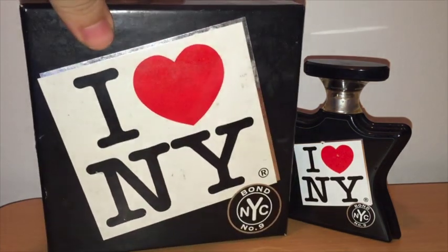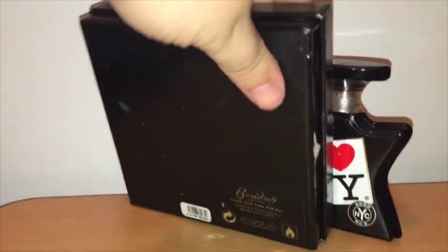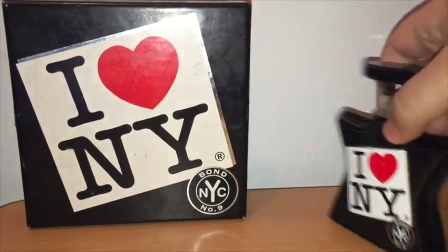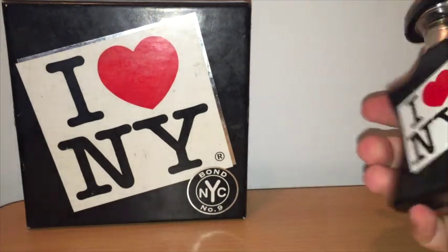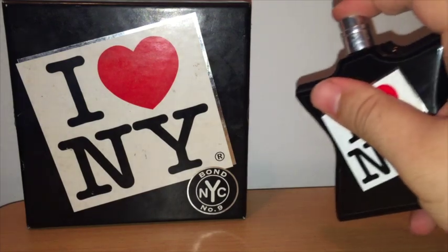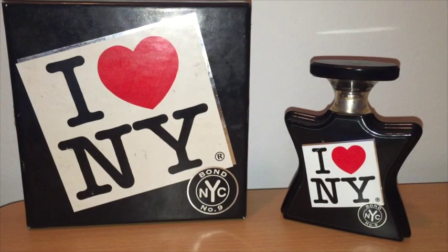As far as presentation goes, the box got really dinged up when I moved, but you can see it says I Love New York by Bond No. 9 — really dinged up box. On the back it says I Love New York for All. The bottle is a matte black, feels like plastic, and it says I Love New York on the front or back. There's a sticker on the bottom that says Eau de Parfum. The cap is plastic, and the sprayer — never great on these Bonds — but works fine, it'll definitely get the job done.